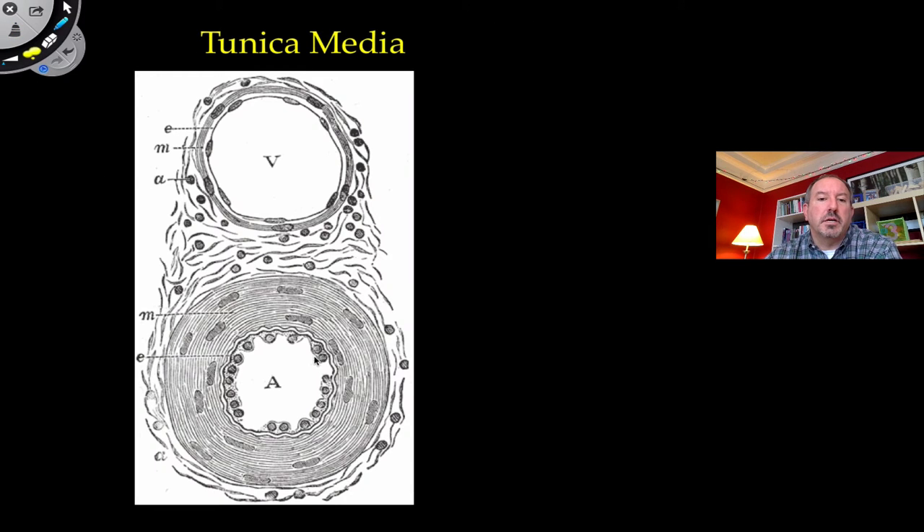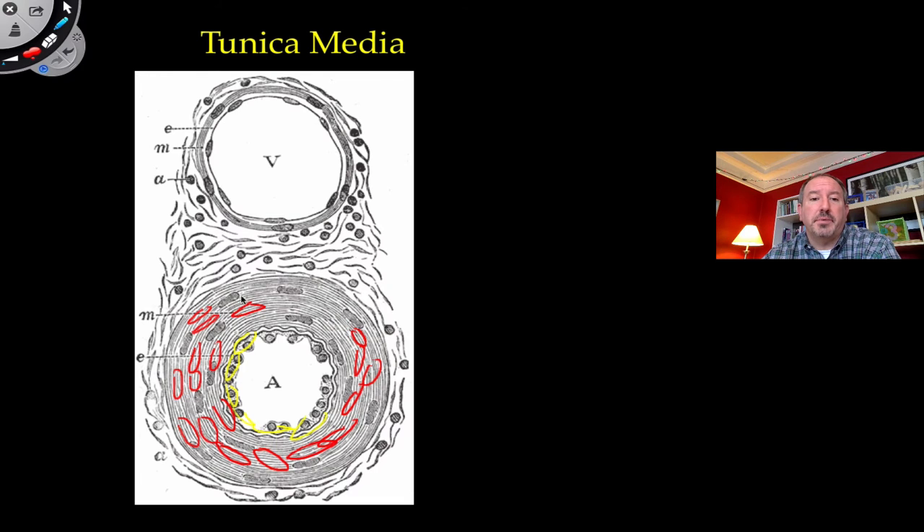Looking at the comparison between arteries and veins: the tunica intima with its endothelium cells is in contact with the lumen in both. But it's the tunica media — the muscle cells — that is the big contrast between an artery and a vein. You'll also notice the artery has a smaller lumen diameter, while the vein has a larger diameter. The thickness of the tunica media is the real big difference between arteries and veins. A lot of mitochondria are found in these muscle cells, which are important in generating ATP for contraction.